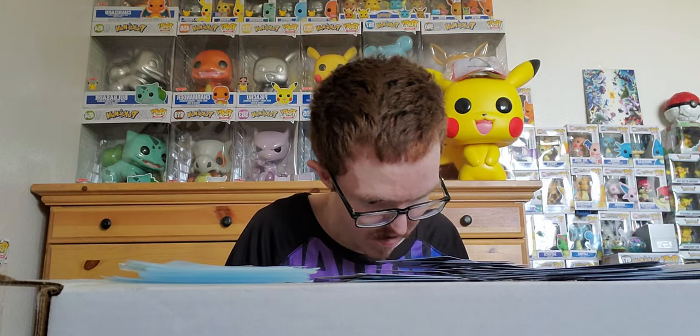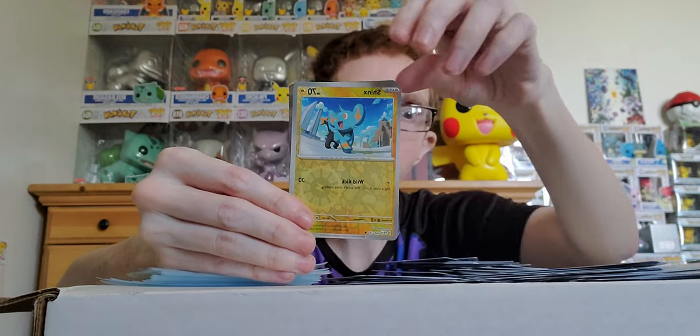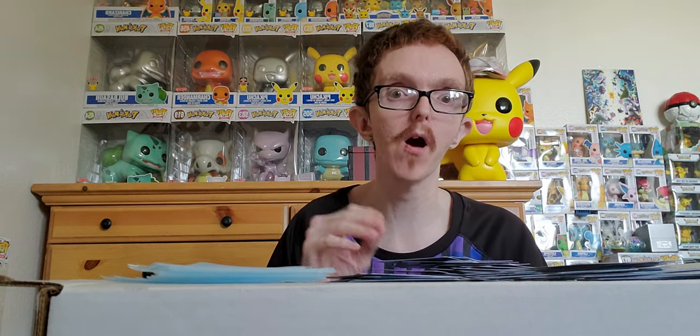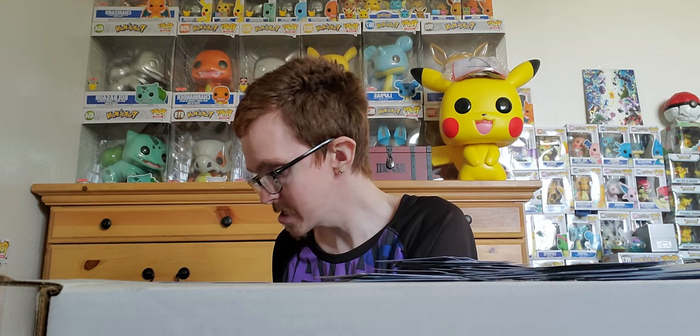Let's see if we can pull a banger for the final pack — if not, no worries, we've got plenty of heat nonetheless. Reverse holo Rotom, reverse holo Shinx, and holo Lokix. We have destroyed an entire case of Pokemon Paldea Evolved! Once more, please leave a comment thanking Kristen for allowing me to do this for you guys. Thanks to her I have penny sleeves for my cards, this booster case to open, a pack to give my brother, and all this heat today — so thank her in the comments below!